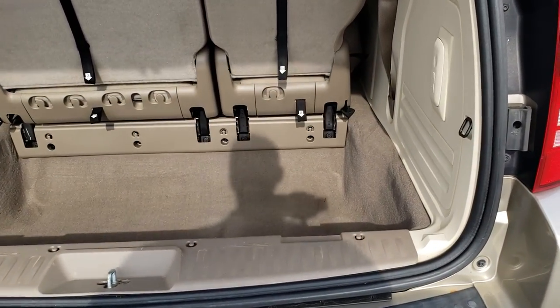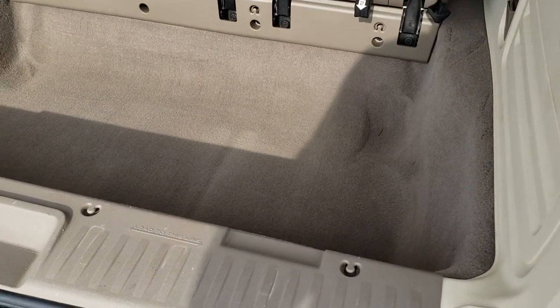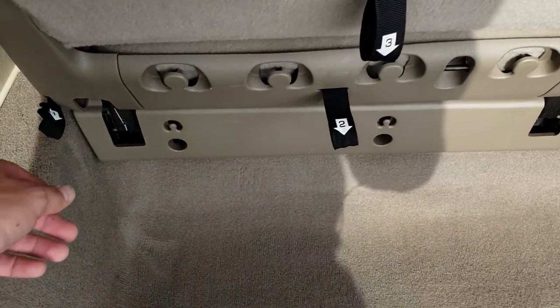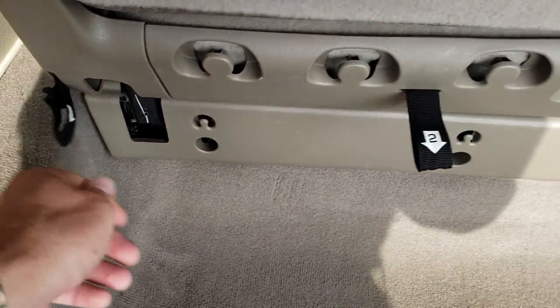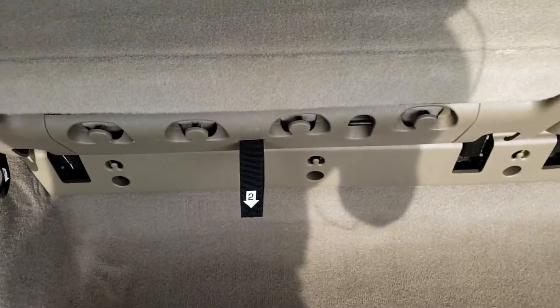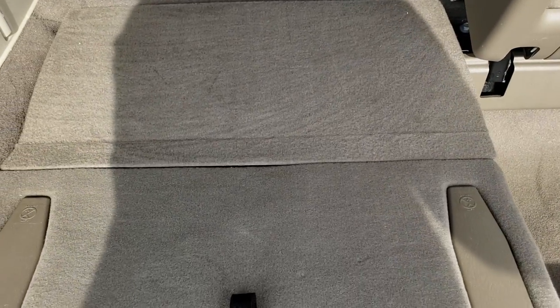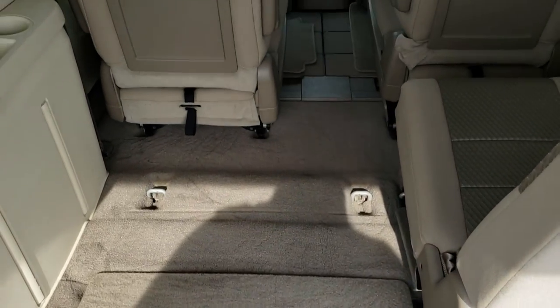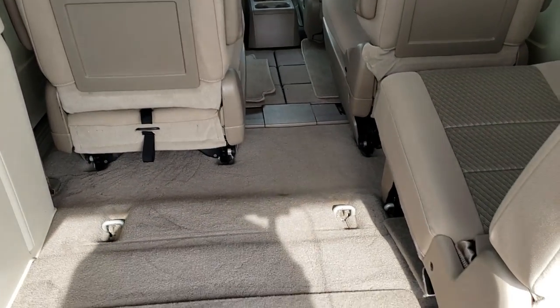Now as we get inside this vehicle you'll be able to tell just how nice the previous owners kept it — no rips, no tears in the back carpet. It doesn't even look like they ever put anything back here. Of course this van is stow-and-go, so how that works: just follow the numbers two and three, and those seats come down nice and flat. Both sides do that, and the second row seats go into the floor nice and flat as well.